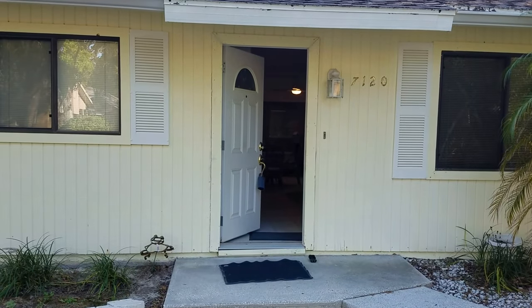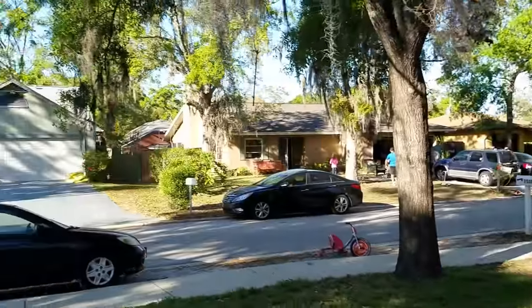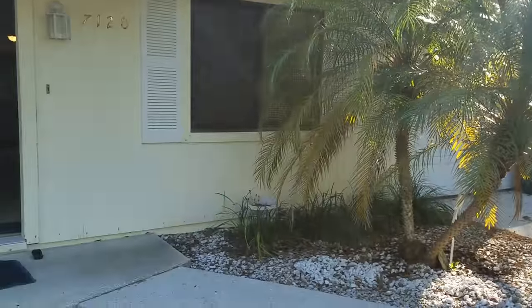This is a walkthrough video of 7120 Ranji. We're located in Lake Sarasota, just off Mauna Loa. Ranji's a nice little neighborhood here, just one street off Mauna Loa.